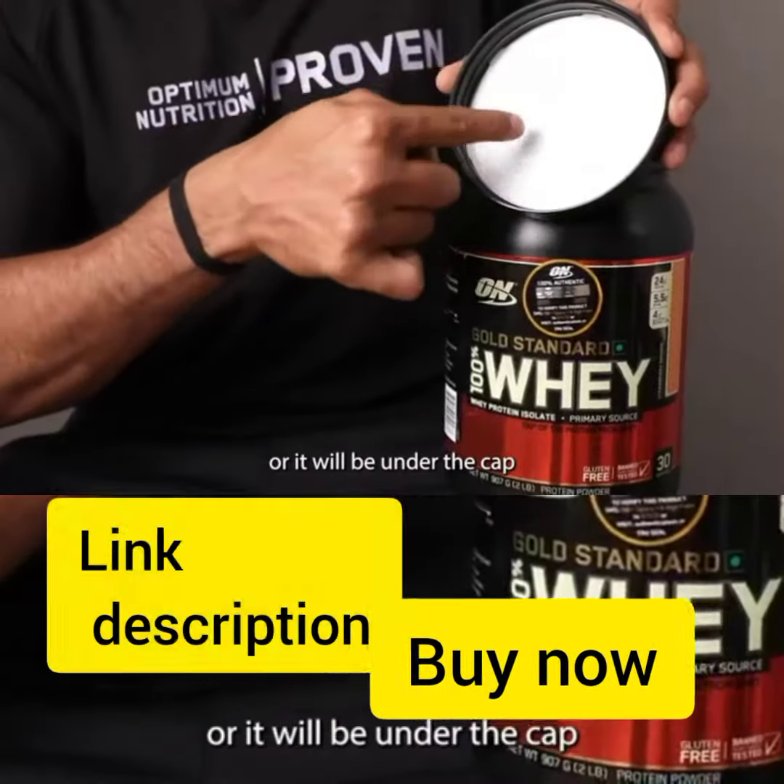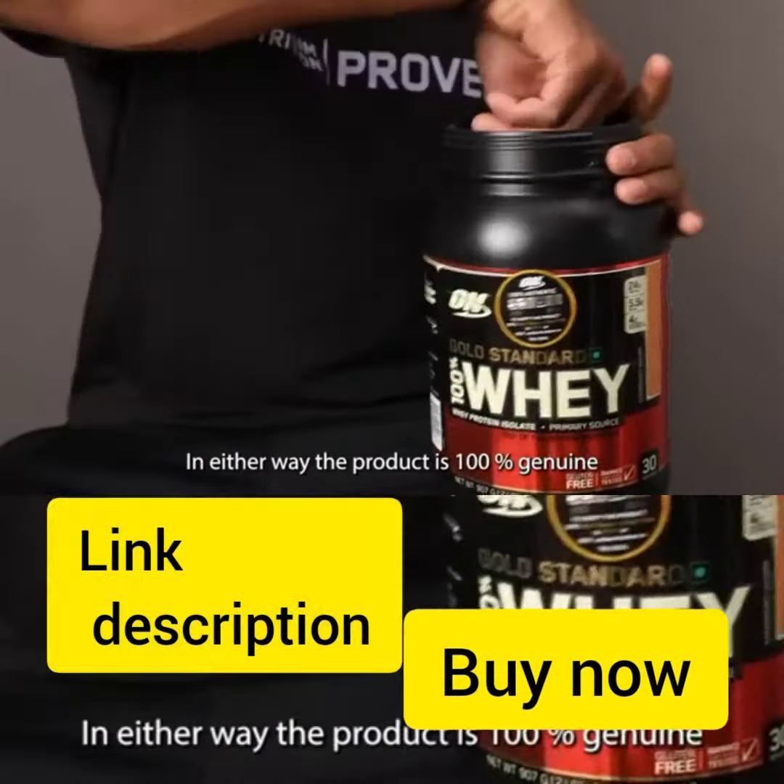Also, Gold Standard Whey Protein Powder now comes with a transparent scoop instead of a gold scoop, so be sure to check that as well.